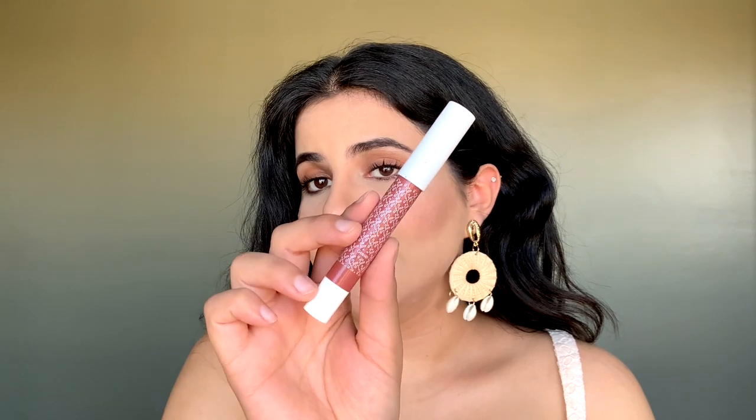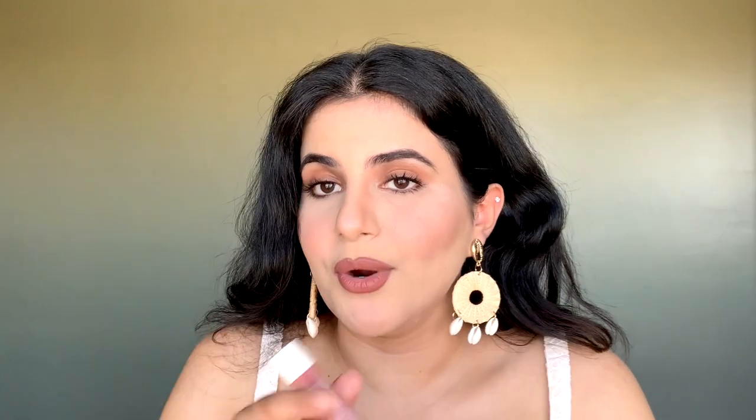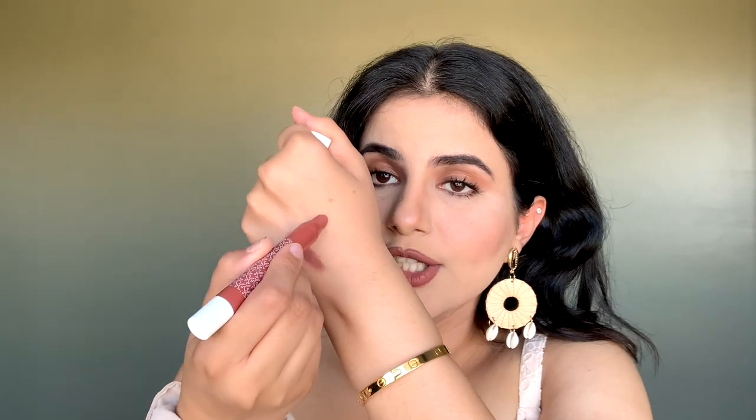The next lip product is the Kay Beauty Matinee Lip Crayon in the shade Gossip. I'm obsessed with the formula, the packaging, and the shade — it's to die for. I also have a complete review video on these crayons if you want to check that out. I love that these are retractable so there's no headache of sharpening them. The crayon is so buttery soft, glides on like butter, and the best part is it dries out to a non-transferable matte lipstick.